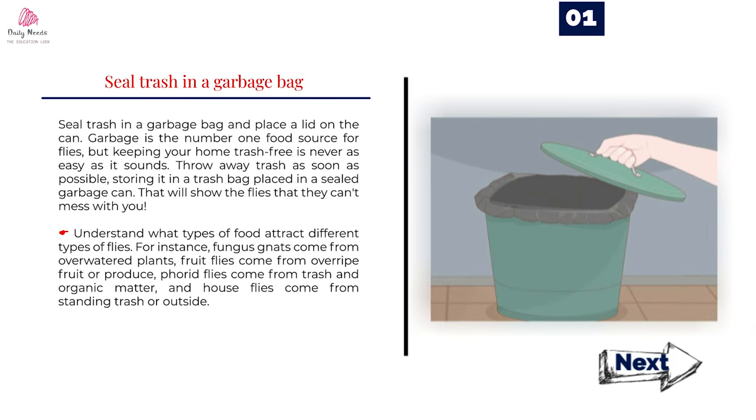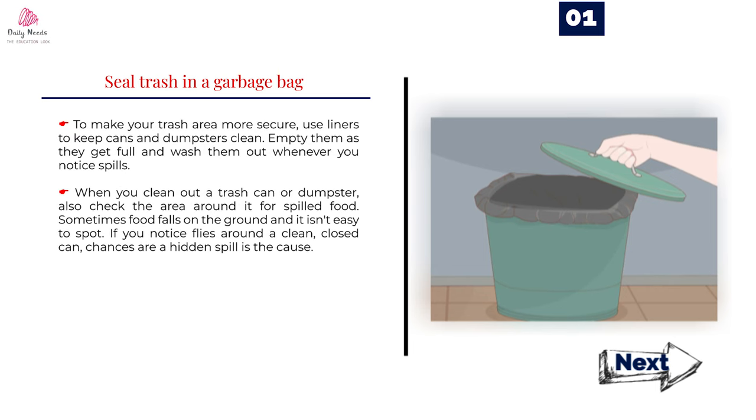Seal trash in a garbage bag and place a lid on the can. Garbage is the number one food source for flies, but keeping your home trash-free is never as easy as it sounds. Throw away trash as soon as possible, storing it in a trash bag placed in a sealed garbage can. Understand what types of food attract different types of flies: fungus gnats come from overwatered plants, fruit flies come from overripe fruit or produce, forehead flies come from trash and organic matter, and house flies come from standing trash or outside. To make your trash area more secure, use liners to keep cans and dumpsters clean. Empty them as they get full and wash them out whenever you notice spills. When you clean out a trash can or dumpster, also check the area around it for spilled food — sometimes food falls on the ground and it isn't easy to spot. If you notice flies around a clean, closed can, chances are a hidden spill is the cause.